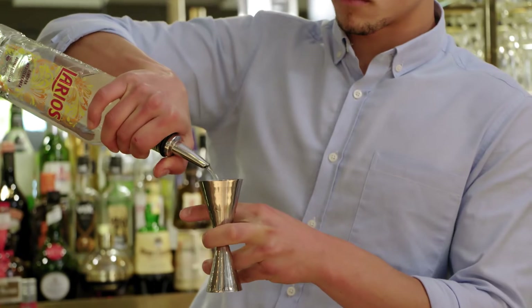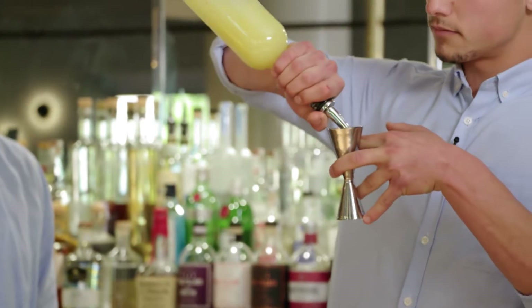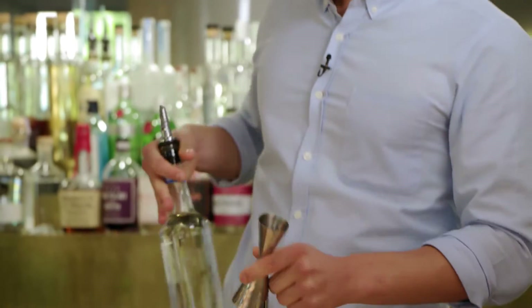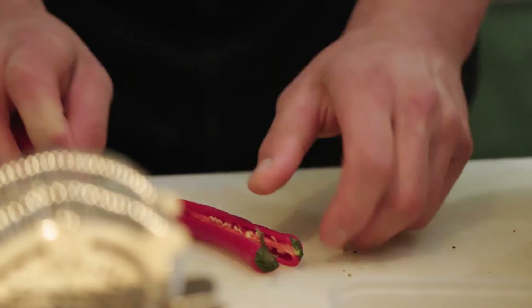Absolutely. I'm using gin — in this case 60ml — lemon juice as well, some sugar, and we'll add the Szechuan pepper to the rim as well. Then muddle some cucumber and chili.